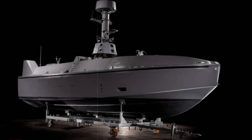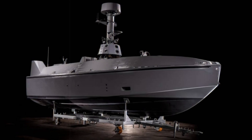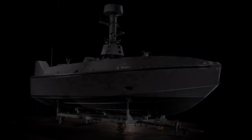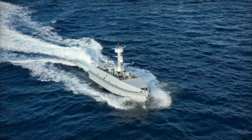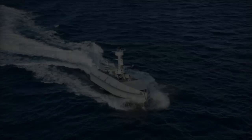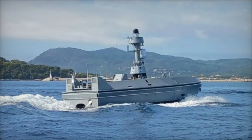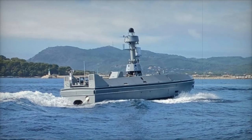At Euronavel 2024, Naval Group made a significant impact with the unveiling of its latest innovation in maritime technology: the SeaQuest S, a cutting-edge unmanned surface vehicle (USV). This compact craft, measuring just 9.3 meters in length, exemplifies Naval Group's commitment to advancing maritime security through unmanned technologies.